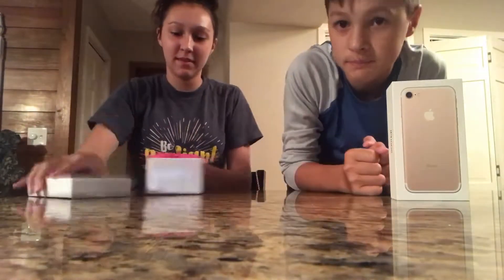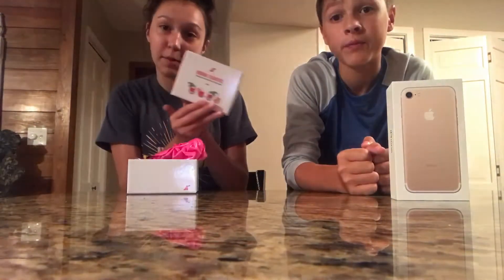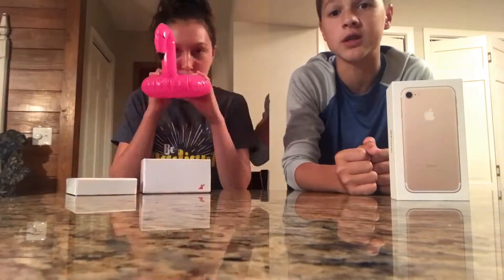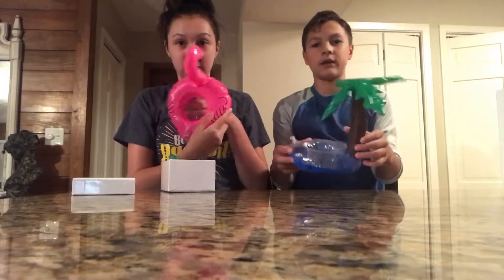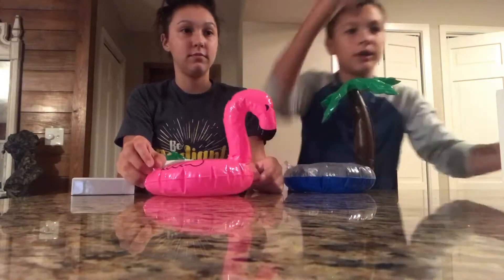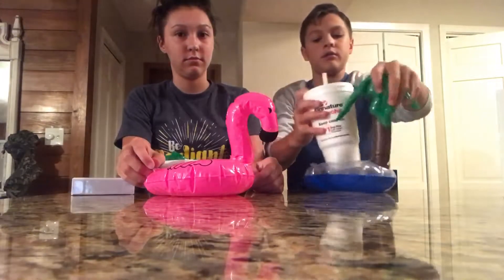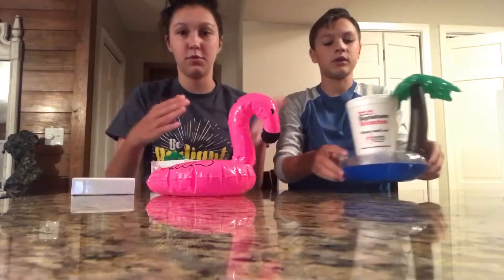First we have the drink floaties. There's like a palm tree and a flamingo, another palm tree and a duck. Let's blow these up! It really only took like one or two breaths to fill these up. What you do is get a cup or something, set it in here, put it in your pool and it would float. Should we fill up the sink with water? No, okay, we're not gonna do that.